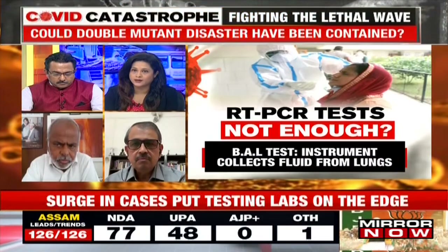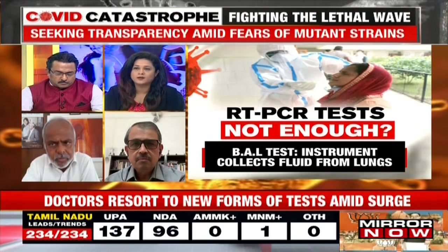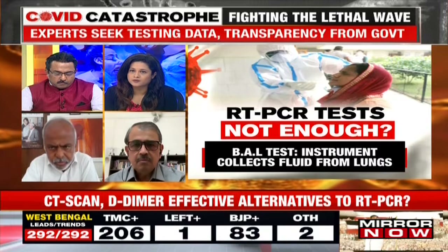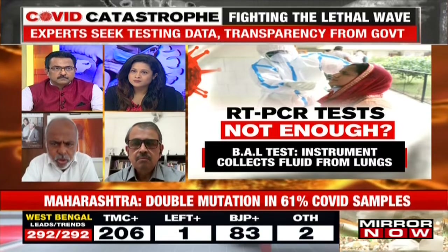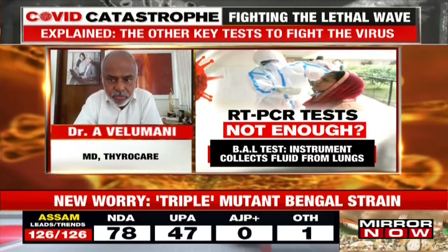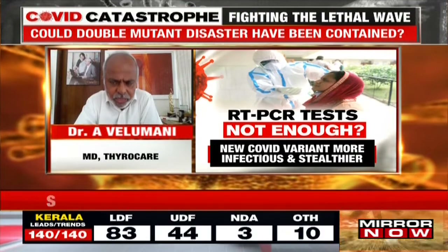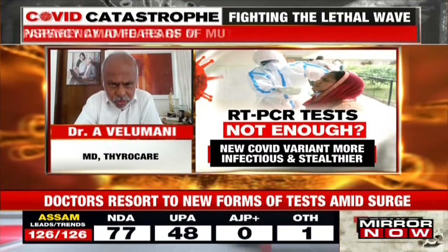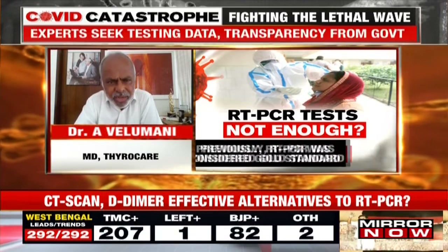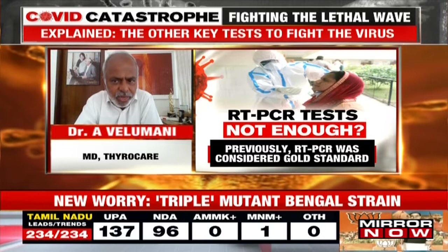Dr. Velumani, we've been talking about alternatives when the system is overburdened with RT-PCR tests and we can't ramp up immediately. What could be other ways of finding out if a patient is COVID positive? RT-PCR has limitations in giving results faster. Rapid antigen tests came in but didn't truly offer a better solution, though they offered a faster one. Having said that, D-DIMER or CT scan are not COVID-specific enough to give a diagnosis.